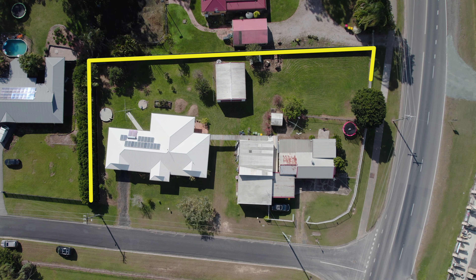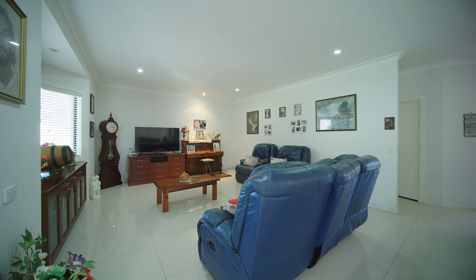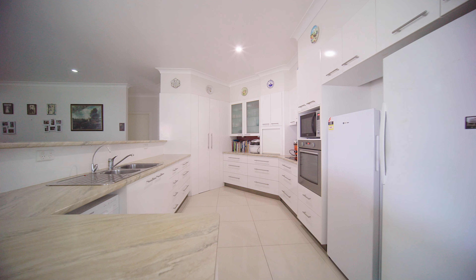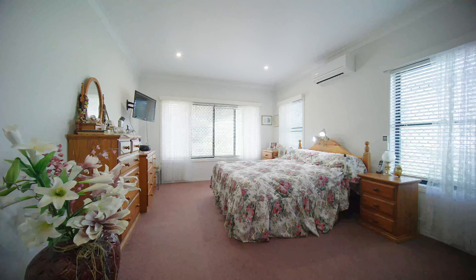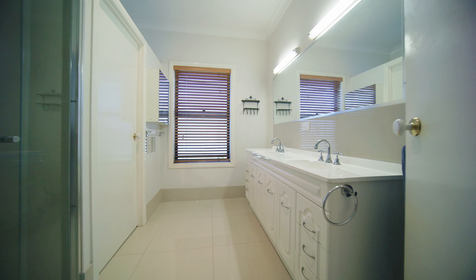We're situated on just over 3,000 square metres, but that's not the best part. The best part is you've got two homes. The main home is four bedrooms, two bathrooms, open-plan kitchen and dining, with an outdoor entertaining area out the back.